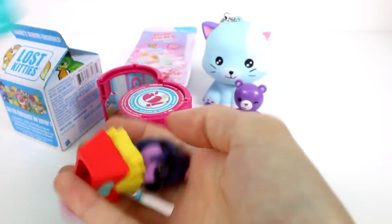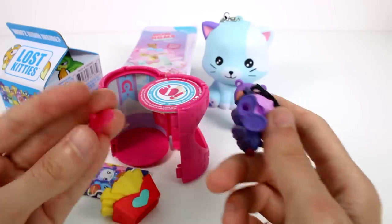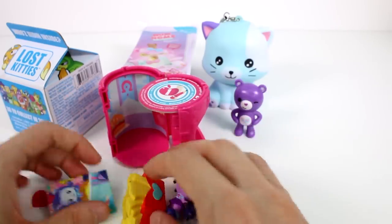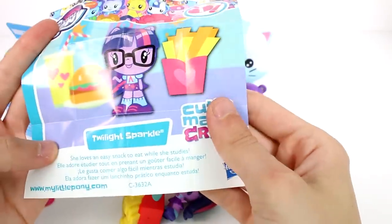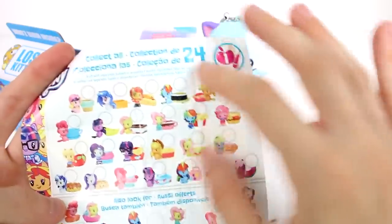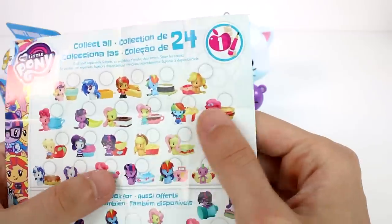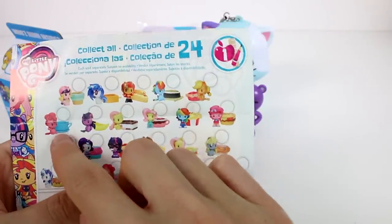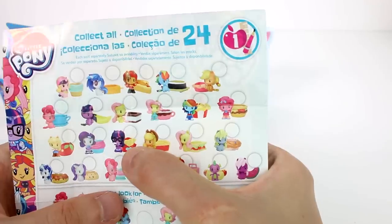I'm not going to open this yet because then we'll find out who we got before we look. This is an Equestria Girl one — they do come with a stand. Let's open the checklist first: it's Twilight Sparkle, who loves an easy snack to eat while she studies. There are 24 to collect in the blind boxes, and then individual packs you can find elsewhere. We have ponies, sea ponies, and Equestria Girls in this series — here's the one we got.